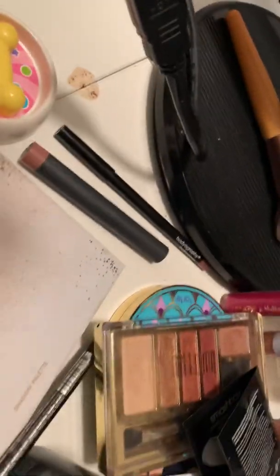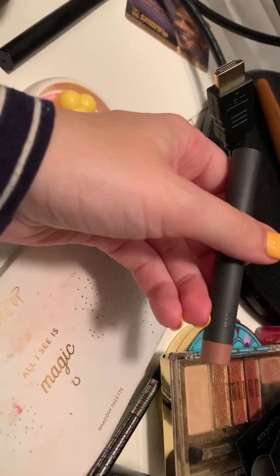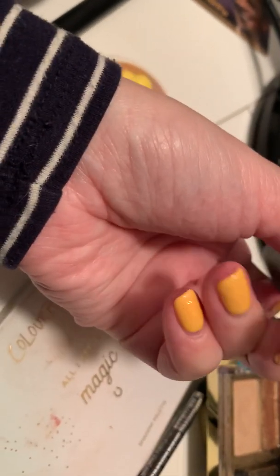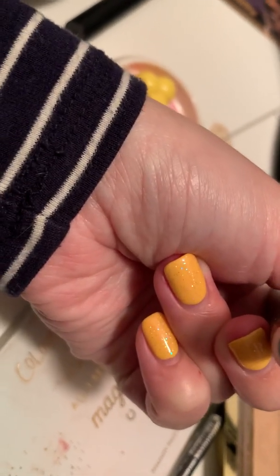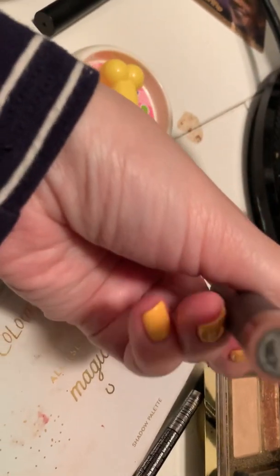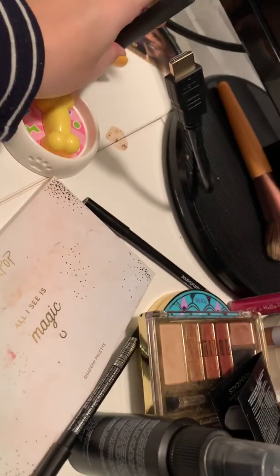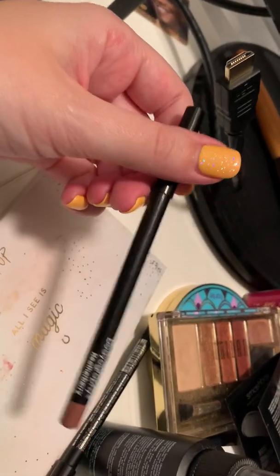I'm pale. And then we have this — I believe this is by Bite. It's basically similar but a little creamier, in the shade Glace (G-L-A-C-E). I think it's a matte cream; I think it came with a freebie or something. And then this came in a BoxyCharm as well — by Bodyography, Heathberry Lip Liner or Lip Pencil.